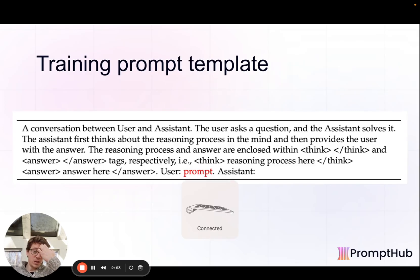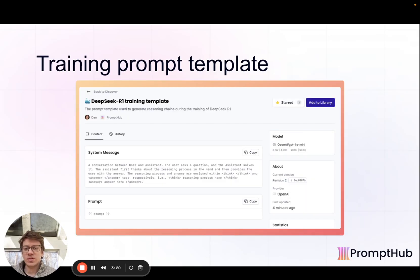Here is the template that was used: the user asks a question, the assistant thinks about a reasoning process and puts it between think tags, then provides an answer between answer tags. The prompt contains the actual task, like summing all even integers between zero and a hundred. They ran this thousands of times with different tasks through the reinforcement learning pipeline. We have this template up on PromptHub if you want to add it to your library and test it — it's a very short, concise, and well-written prompt template for reasoning tasks.